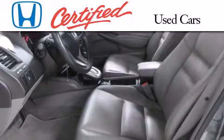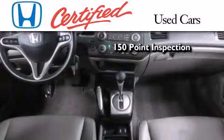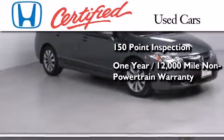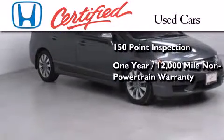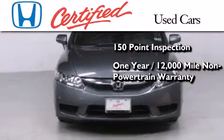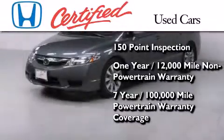this certified Honda includes an exhaustive 150-point mechanical and appearance inspection, an additional one-year or 12,000 miles of non-powertrain equipment warranty coverage on top of what's left of the original new car warranty, and seven years or 100,000 miles of powertrain warranty coverage.